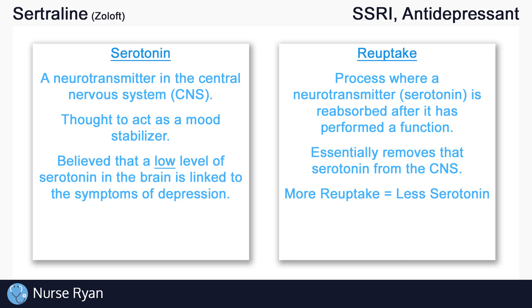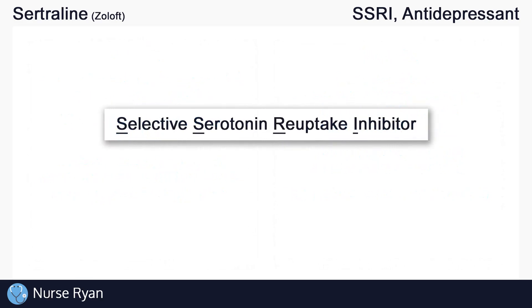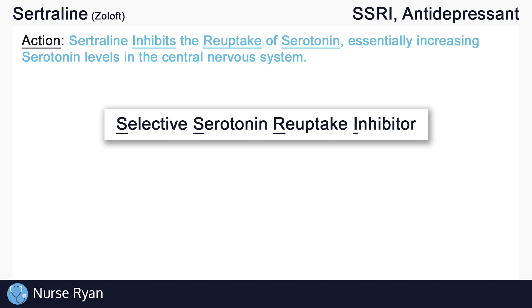So now how does sertraline work? Sertraline is a selective serotonin reuptake inhibitor, so sertraline inhibits the reuptake of serotonin, essentially increasing serotonin levels in the central nervous system. And it does so selectively, meaning it is expected to increase serotonin levels while having little to no effect on other neurotransmitters like norepinephrine, for example.